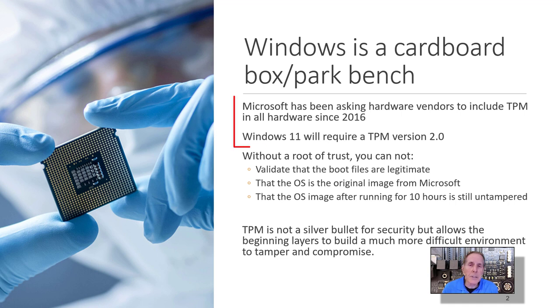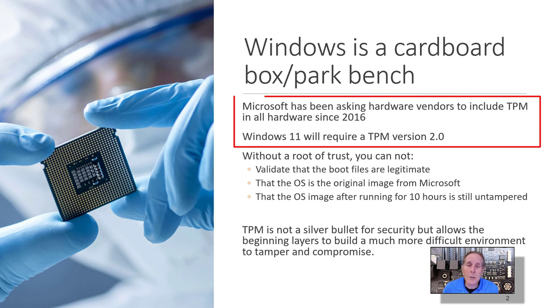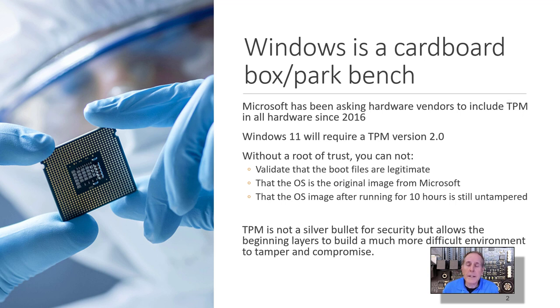Microsoft has actually been asking hardware vendors to include TPM in all enterprise hardware since 2016, but now is going to require it for Windows 11 — at least TPM 2.0. There's been a lot of blowback, and a lot of people are looking at ways to get around it, but it really doesn't benefit anybody in the ecosystem of today's internet to not get on board with this technology.